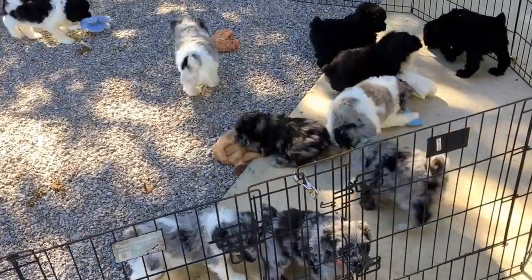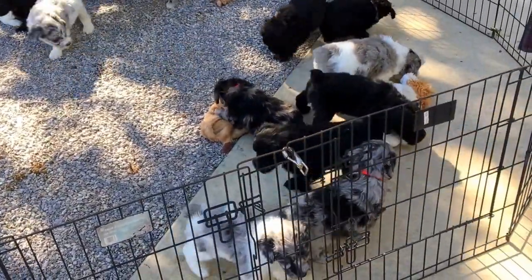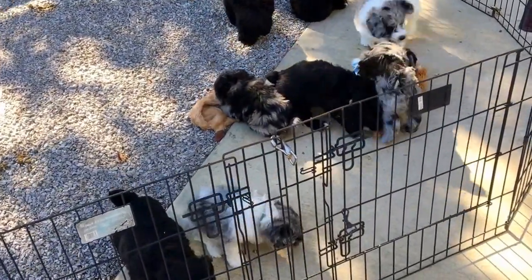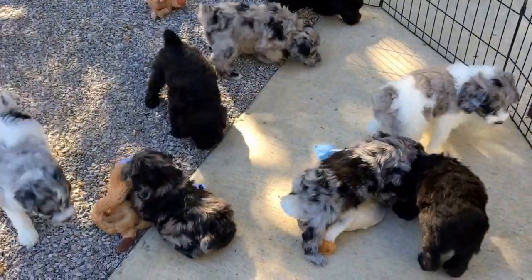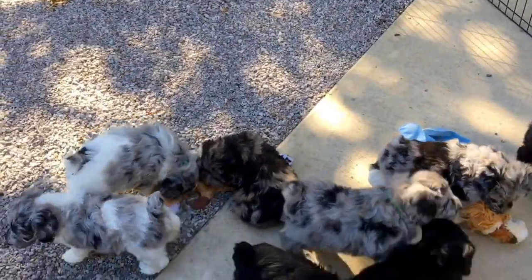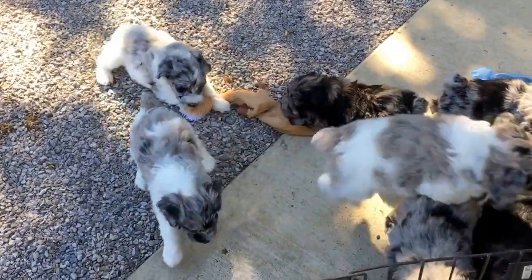So what I'm going to do this week and next week, we're going to do videos for you. We'll try and do a really nice long one so you can see your pups. I'm going to go down through and give you their collar colors first instead of hunting them, and then I'll go through and find them for you after that.